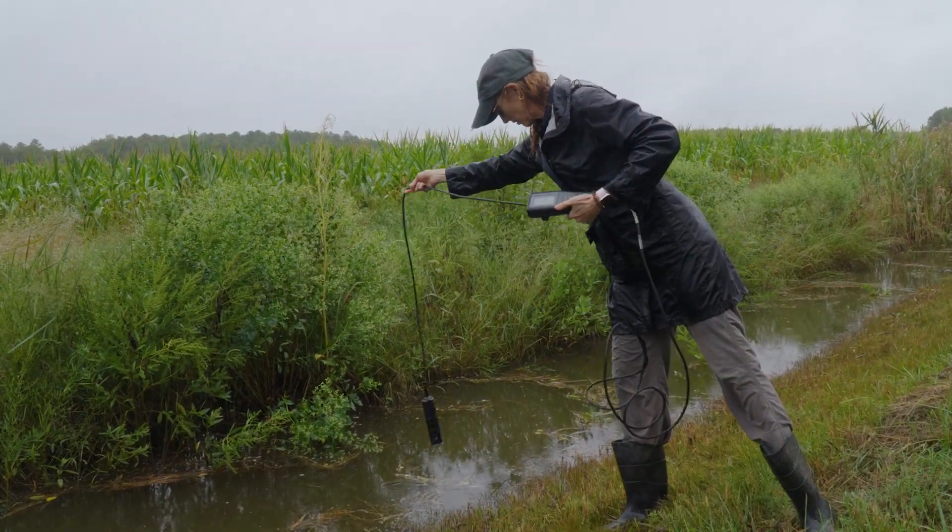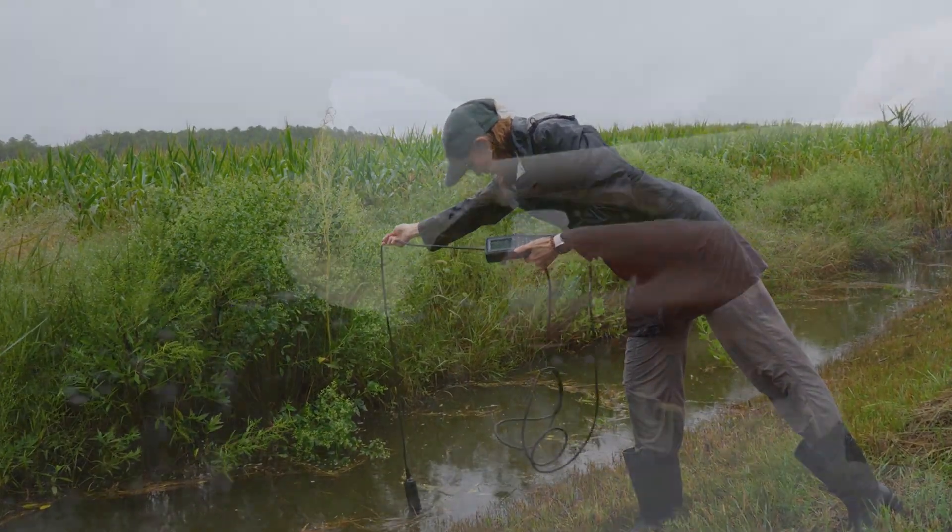My name is Kate Tully and I'm an associate professor of agroecology at the University of Maryland. I work on saltwater intrusion, which is affecting Maryland farmers.